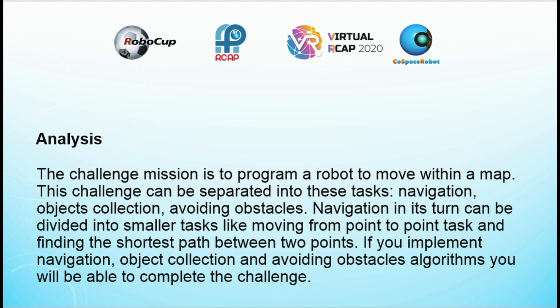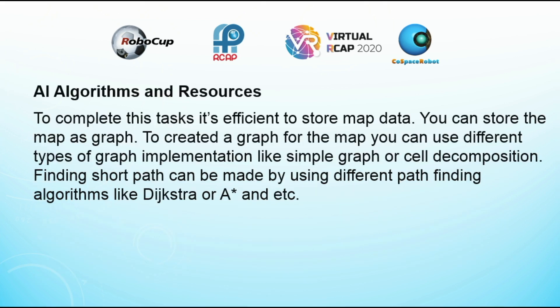If you implement navigation, object collection, and avoiding obstacles algorithms, you will be able to complete the challenge. To complete this task, it is sufficient to store map data. You can store the map as a graph. To create a graph for the map, you can use different types of graph implementation like a simple graph or cell decomposition. Finding short paths can be done using different pathfinding algorithms like Dijkstra or A-star.